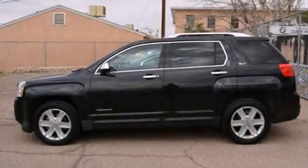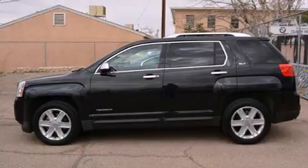Get excited about the 2010 GMC Terrain. Smooth gear shifts are achieved thanks to the refined six-cylinder engine.